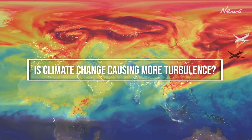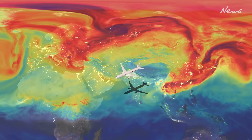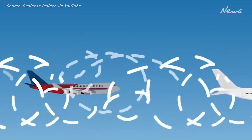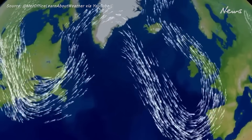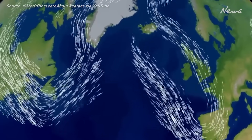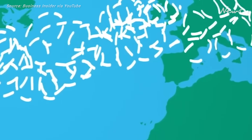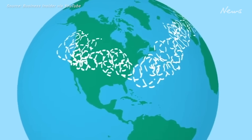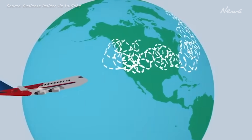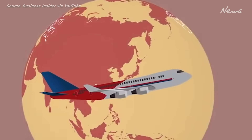Is climate change causing more turbulence? Recent turbulence reports have sparked this question. The warming of our atmosphere triggers fluctuations in wind speeds, particularly within the jet stream — a narrow corridor of strong winds situated five to seven miles above the Earth's surface, traversed by aircraft. A University of Reading report hinted at a potential link. Professor Paul Williams mentioned future projections foreseeing a doubling or trebling of severe turbulence due to climate change, though he emphasised the need for further research.